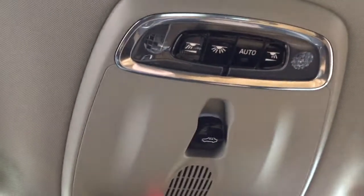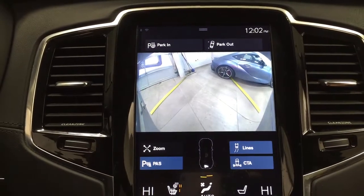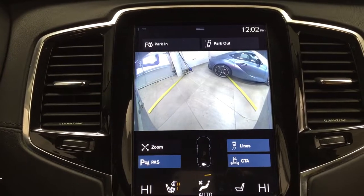You'll also find the open and close for the panoramic roof. Taking a look at the backup camera, you have those nice guiding lines making things much easier for you when you back into a stall, and you can go through many of the different settings through here as well.